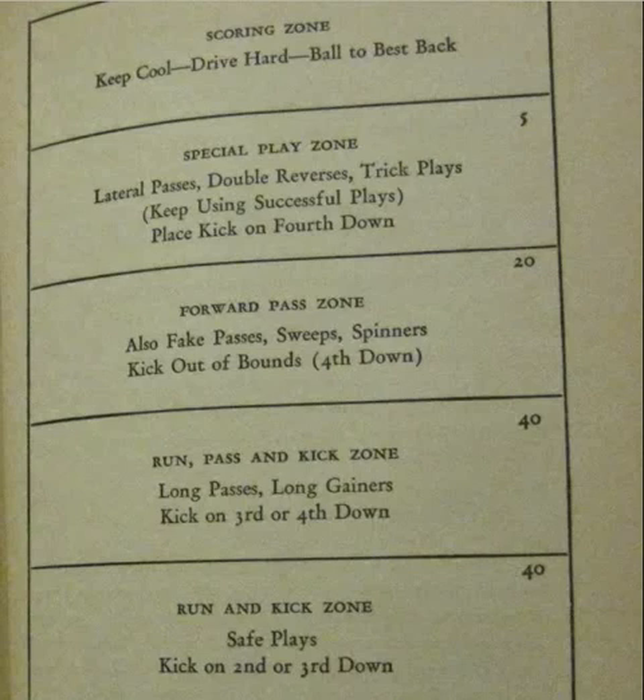Surprise them with a punt. The goal was to make sure they weren't ready to return the punt, so you would kick it on second down and they would be chasing the ball around. From their 39 to the 20, this is the forward pass zone — where you might pass the ball. But also fake passes, sweeps, spinners — whatever a spinner is, I have no idea — and kick out of bounds on fourth down.